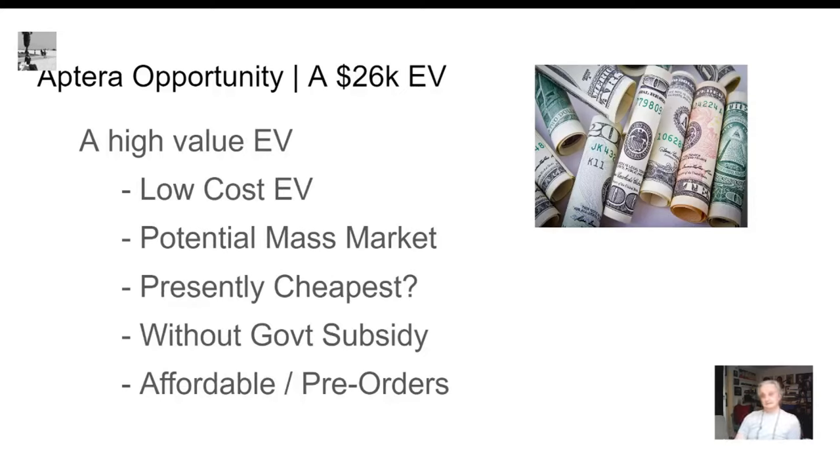This is another opportunity the Aptera presents. At the low end, I think it's around $26K. This is a high-value electric vehicle — low cost with mass market potential. I don't know if it's the cheapest EV you can buy right now, but it's got to be one of the cheapest. I think even without subsidies, it's affordable, and you can see by the pre-orders that people are ordering it.